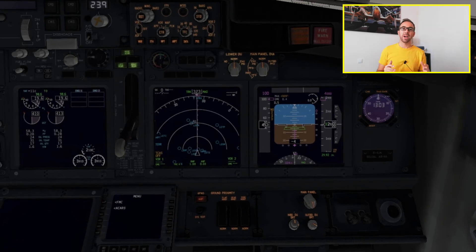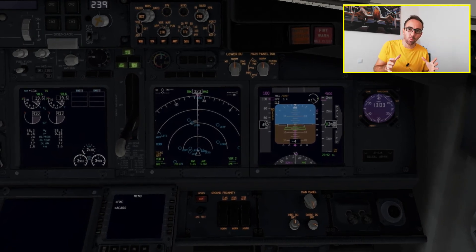Bank angle is a caution the GPWS gives you if your bank angle is too much. On the Boeing 737, whenever you pass 35 degrees of bank, it will tell you 'bank angle, bank angle,' then another warning at 40 degrees and another at 45 degrees. It's essentially telling you that you are banking too much.